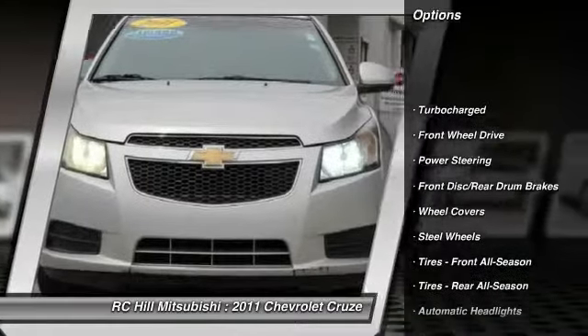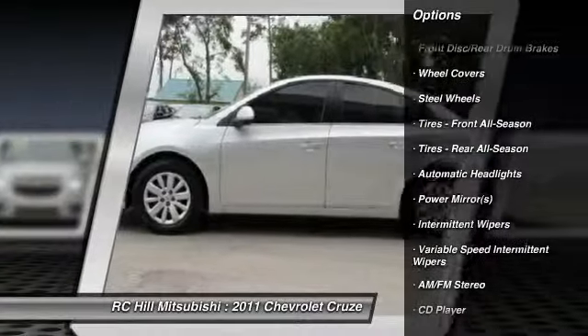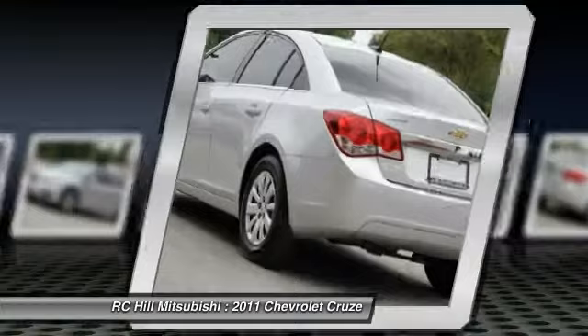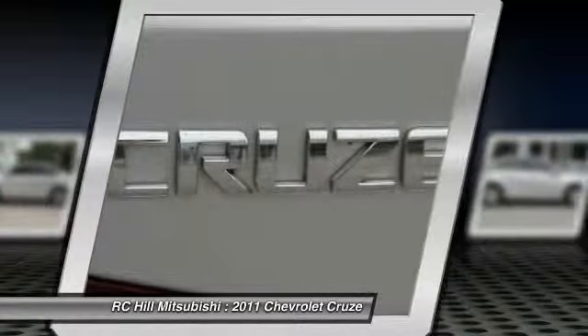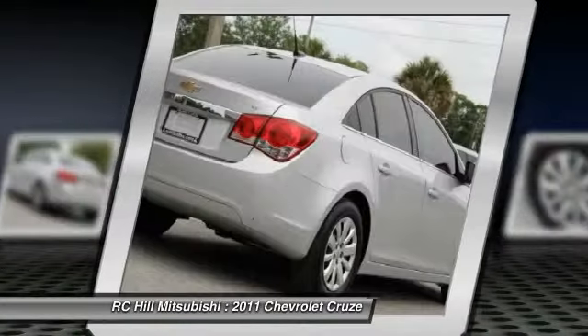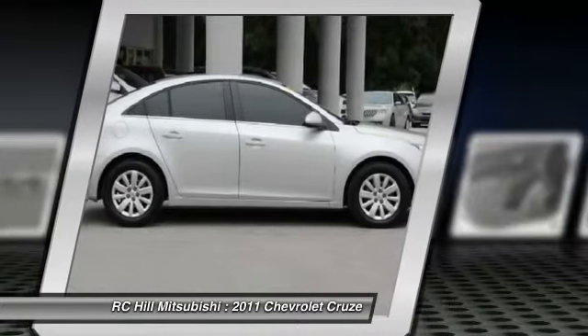Anti-lock braking system, stability control, traction control, air conditioning, power steering, driver airbag, adjustable steering wheel, floor mats, keyless entry, rear defrost. Take this vehicle for a spin and see why so many shoppers are now proud owners.